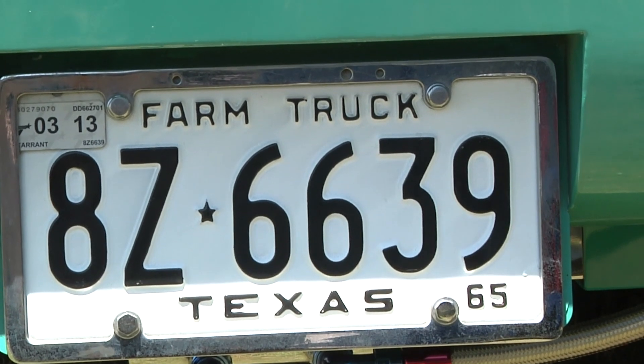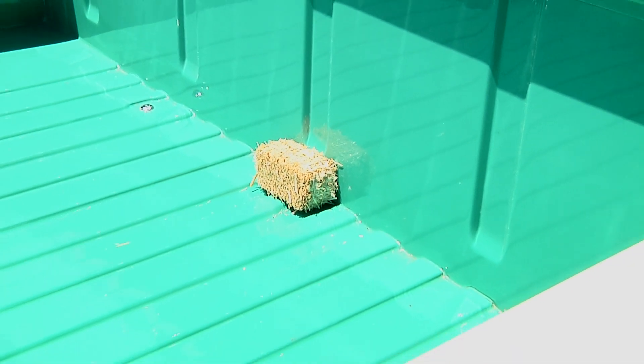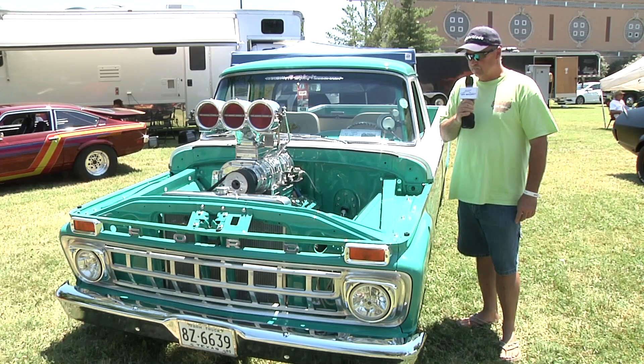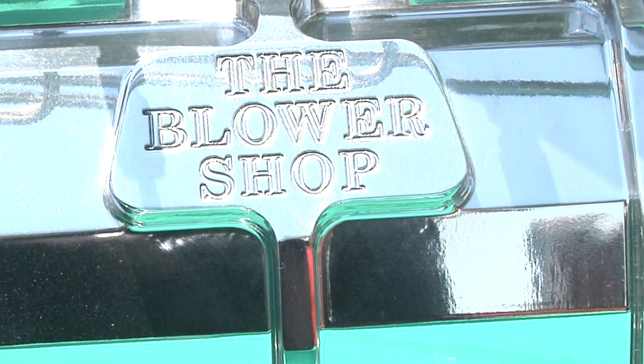I started out with a mild 468 big block Chevy and street drove the truck for about two and a half years, won numerous awards with it, took it all over, and just had a blast. Then I hurt the motor in '09 and decided to do something different.